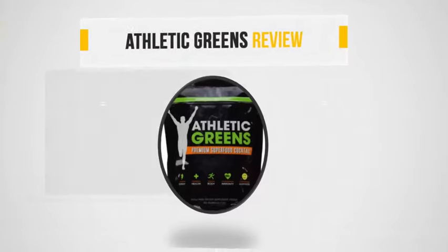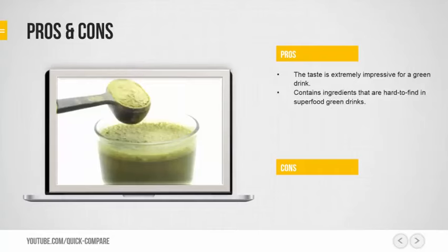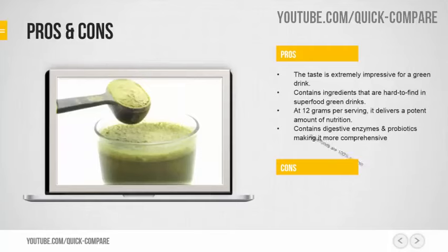Athletic Greens Review Pros and Cons. Pros: The taste is extremely impressive for a green drink. Contains ingredients that are hard to find in superfood green drinks. At 12 grams per serving, it delivers a potent amount of nutrition. Contains digestive enzymes and probiotics, making it more comprehensive. Superfoods are 100% organic.